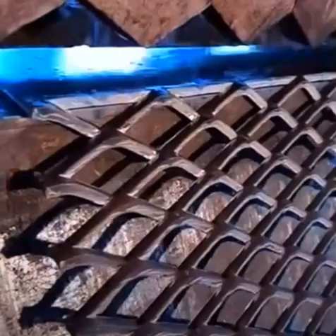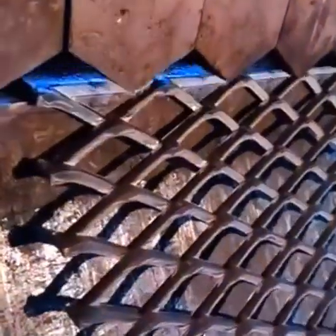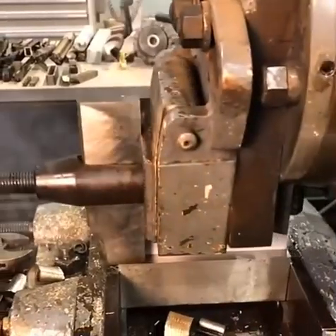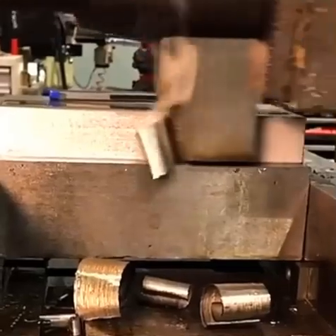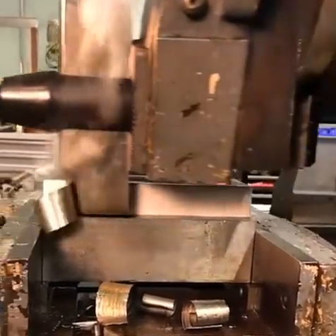Hi everyone and welcome to our channel. Today we will review machinery and how mankind are sculpting amazing things. Using pressure, for example, this machine using high pressure can sculpt metal like passing through butter. It's quite amazing.